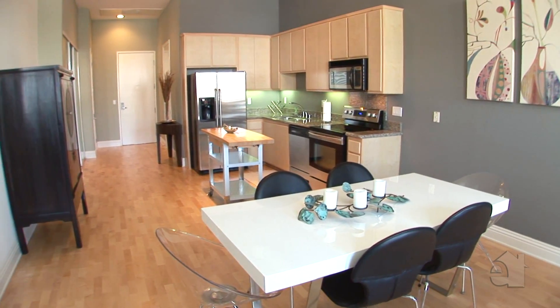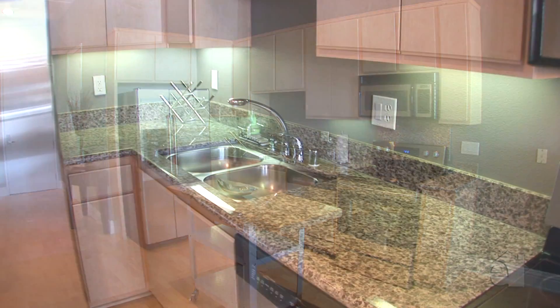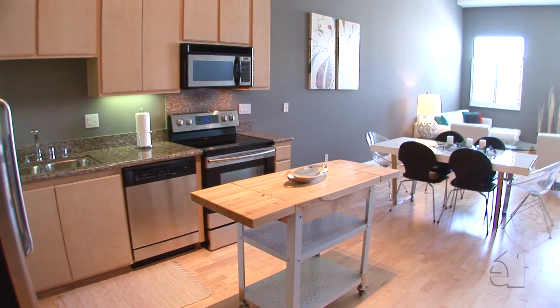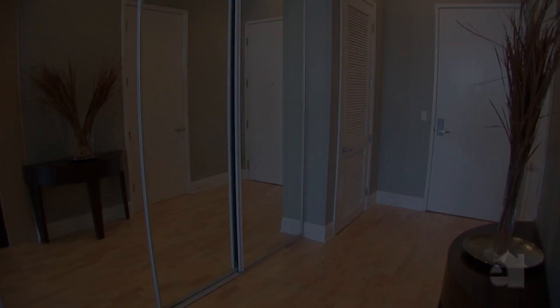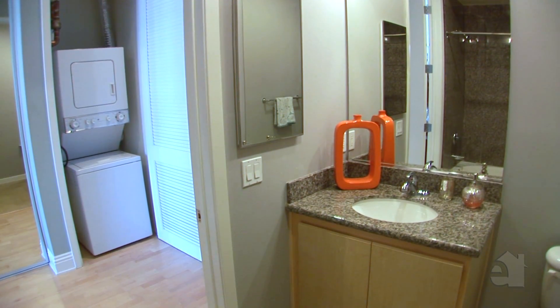Take advantage of stainless steel appliances and granite countertops in the bright and airy kitchen. An additional full bath is easily accessible.